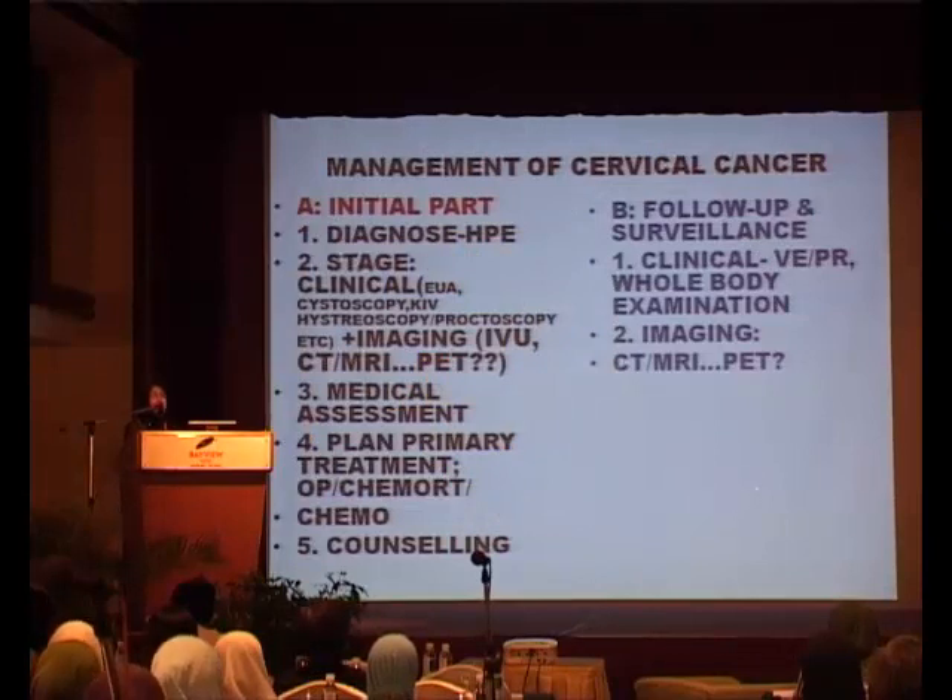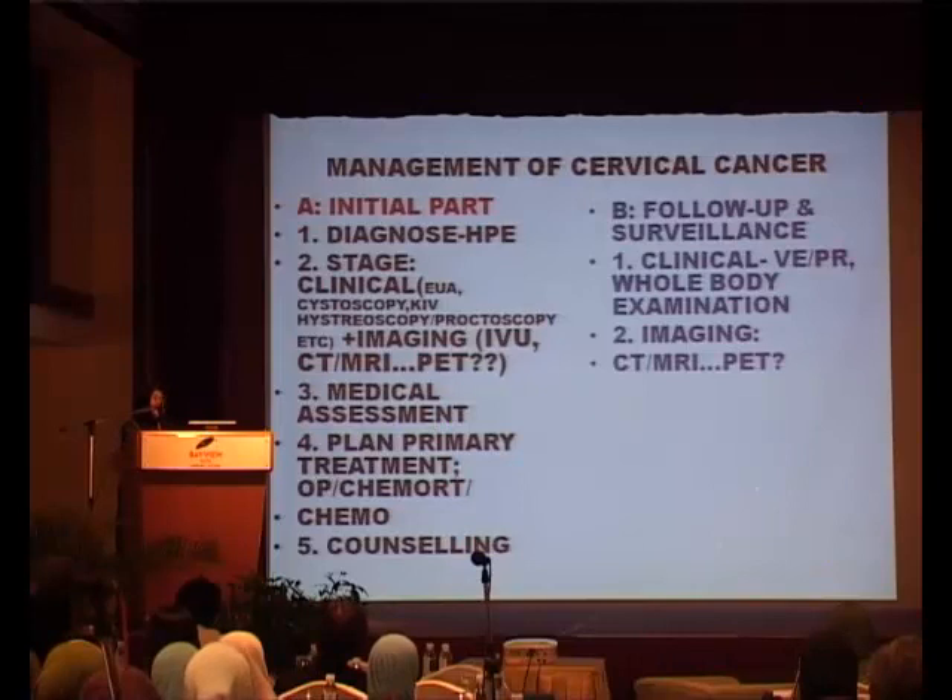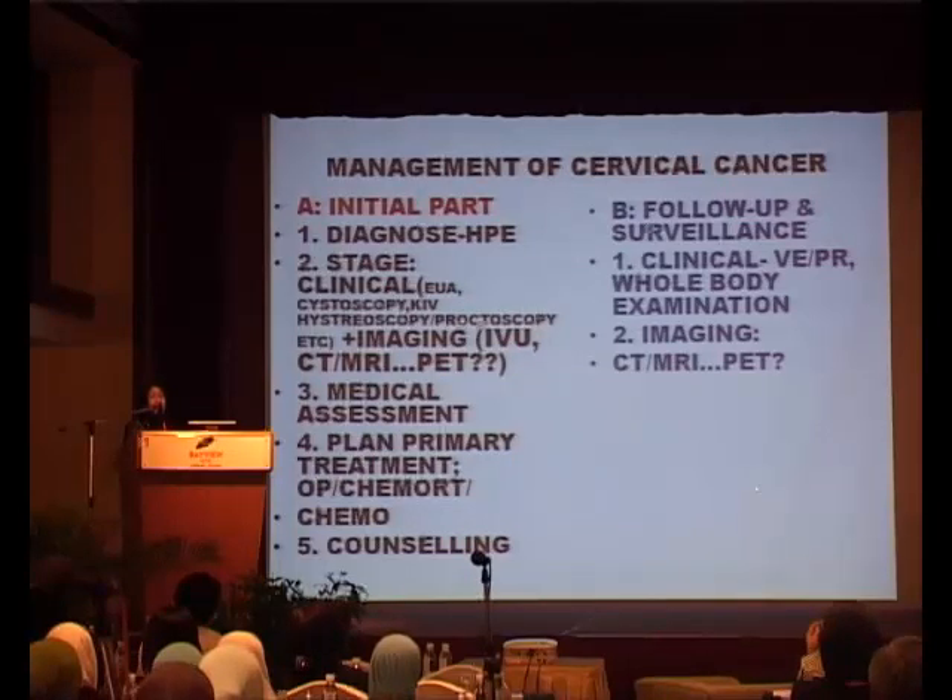Why are we using PET scan in cervical cancer? You have to look at the initial part of the management. One, you have to diagnose, and we would like a histopathological diagnosis. We do not diagnose cervical cancer based on cytology alone. Then we have to stage the patient — that is finally where the PET scan comes in as part of the imaging component. In the olden days, we did an IVU, then progressed to CT scan and MRI, and perhaps PET scan is the latest thing that should be used.